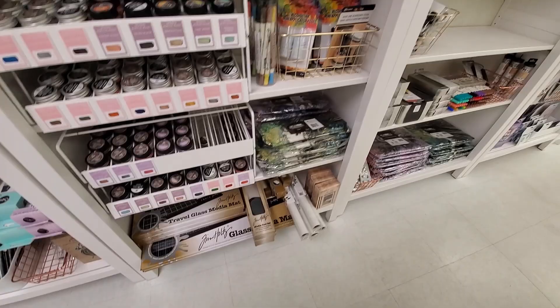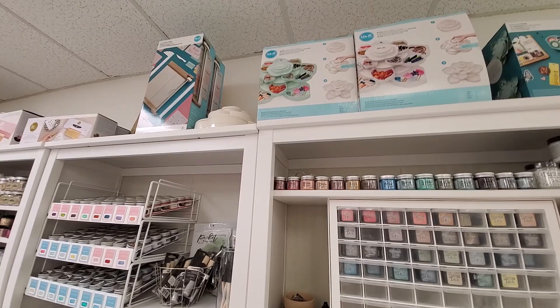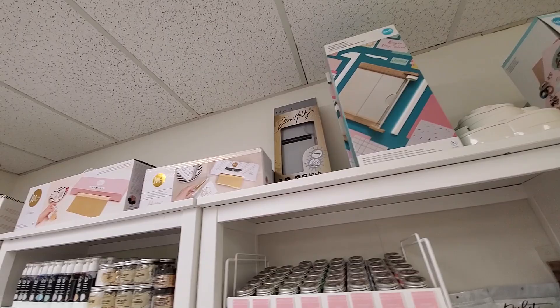I have a We Are Memory Keepers glass mat — you see it all the time in my projects. If you're ever able to get a glass mat, I cannot highly recommend it enough. I'm a short person so I don't catch the stuff up high because I don't look up.